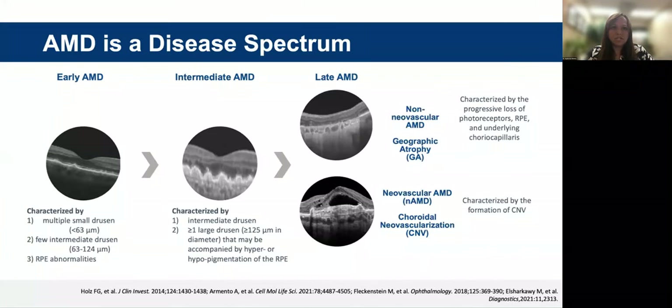Macular degeneration is a disease spectrum. In the past, we would think about macular degeneration as bimodal — dry or wet. But as we understand more, we know that in early macular degeneration it's characterized by multiple small drusen and RPE abnormalities that can progress to intermediate macular degeneration, where we see large drusen and further retinal pigment epithelium changes. In late macular degeneration, we have geographic atrophy or neovascular/wet AMD. Geographic atrophy is characterized by the progressive loss of photoreceptors, the RPE, and the underlying choriocapillaris. Neovascular or wet AMD is characterized by the formation of choroidal neovascularization.